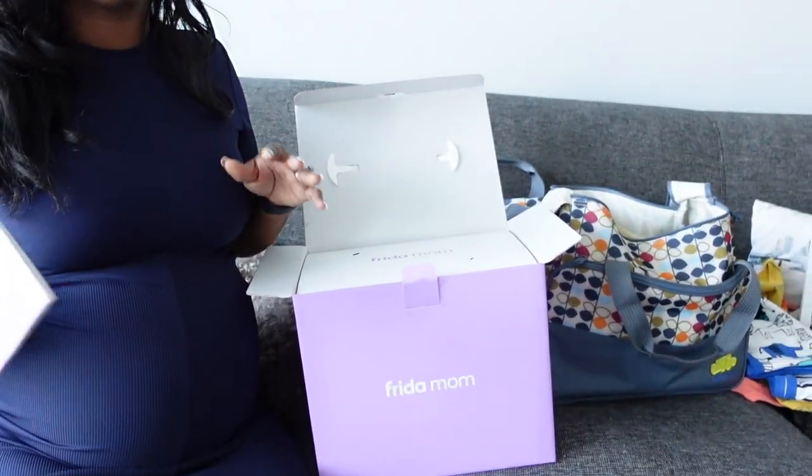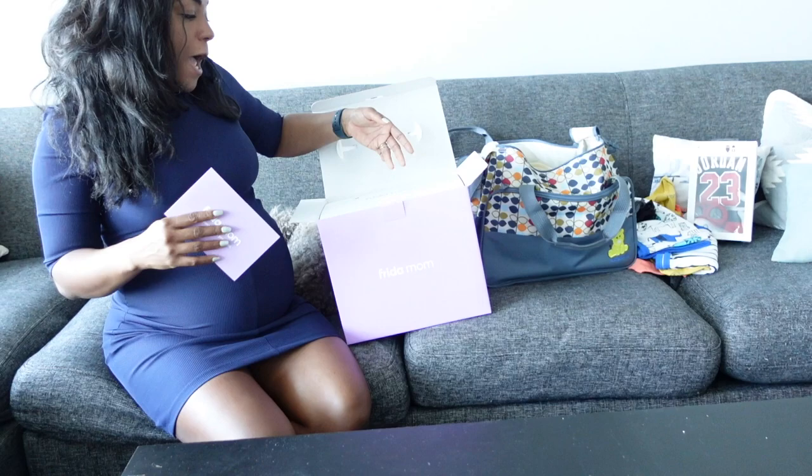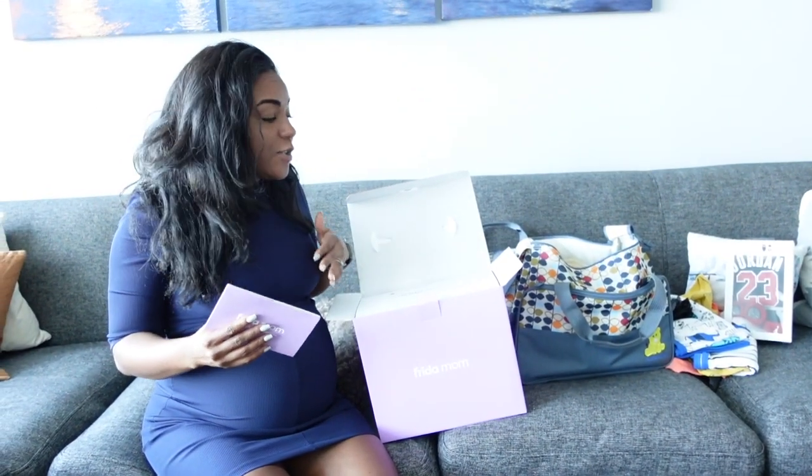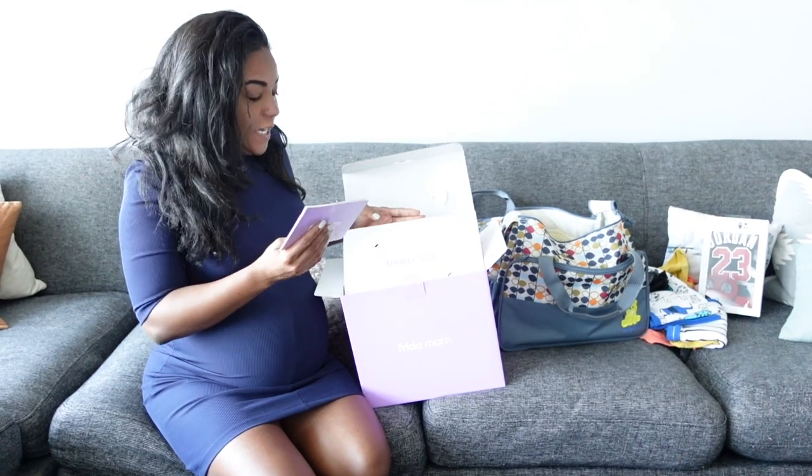I'm going to go through and unbox this and show you guys. Just a heads up, there are two kits — there's a vaginal postpartum kit and then there's also a c-section postpartum kit. I got the vaginal one. I don't think I'm going to have a c-section, but they do offer both, so just a heads up.